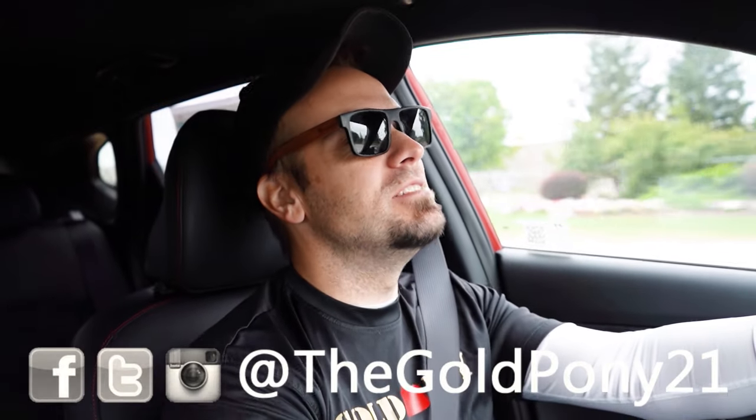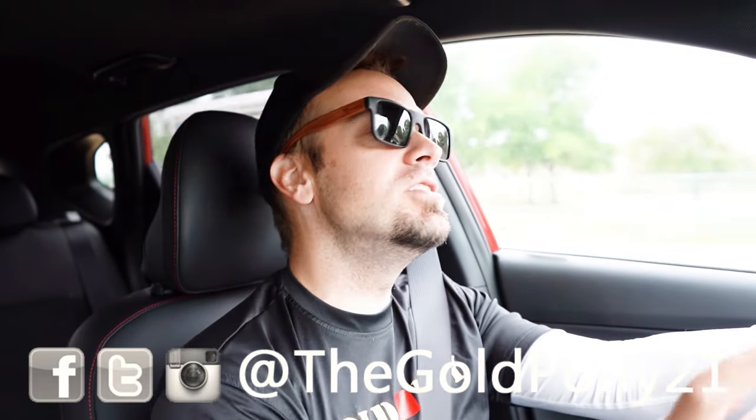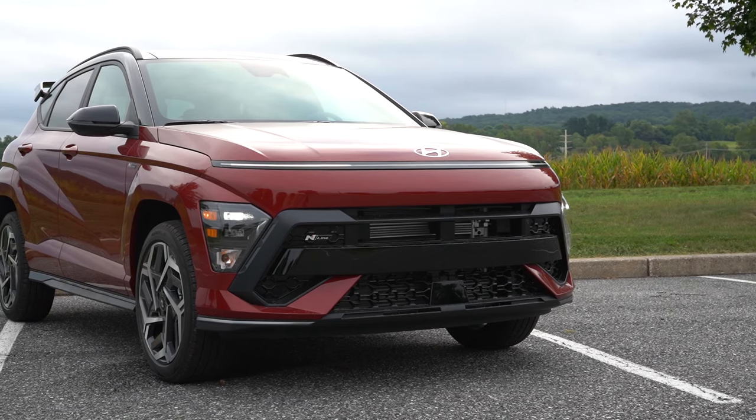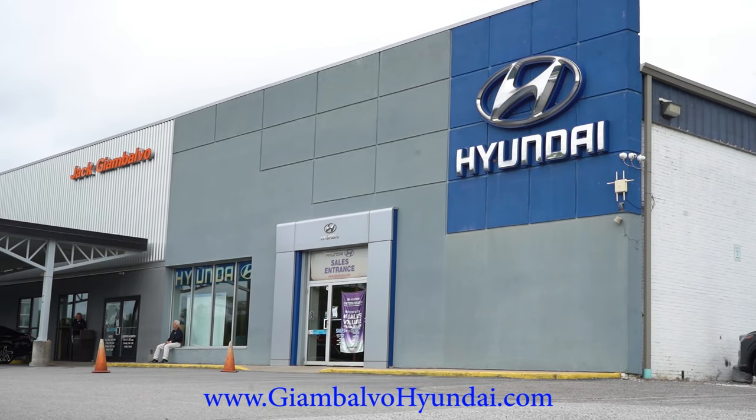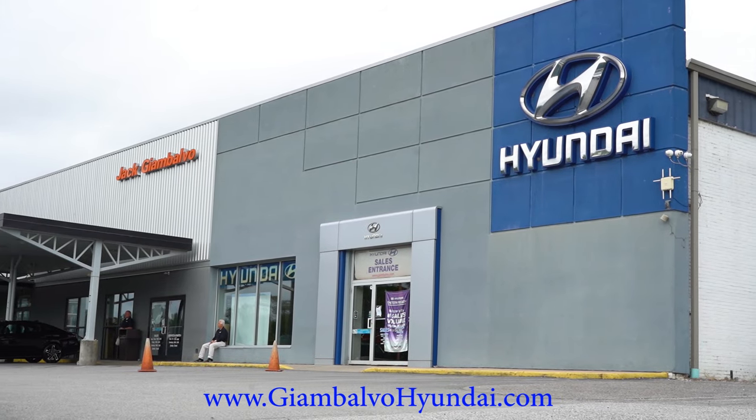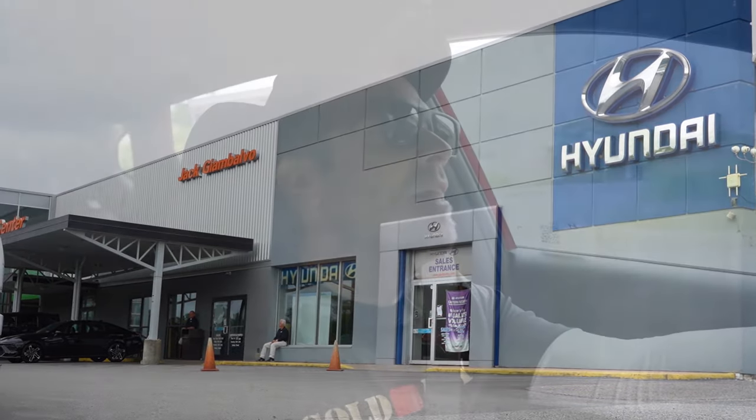What is up, you guys? Welcome back to another one. If you are new to this channel, I am Gold Pony — your new car, truck, and SUV reviews on YouTube. And today, we are in the brand new 2025 Hyundai Kona, courtesy of Jack G. and Volvo Hyundai in York, PA. For more information on their inventory, please feel free to check out the link in the description box below.